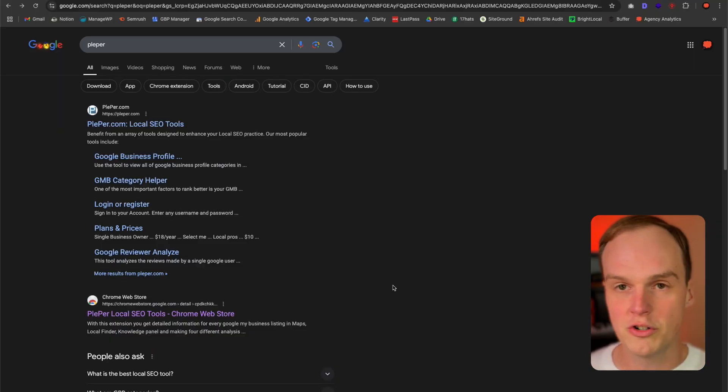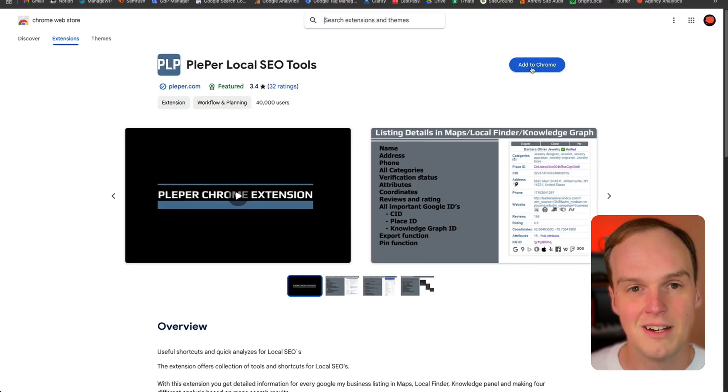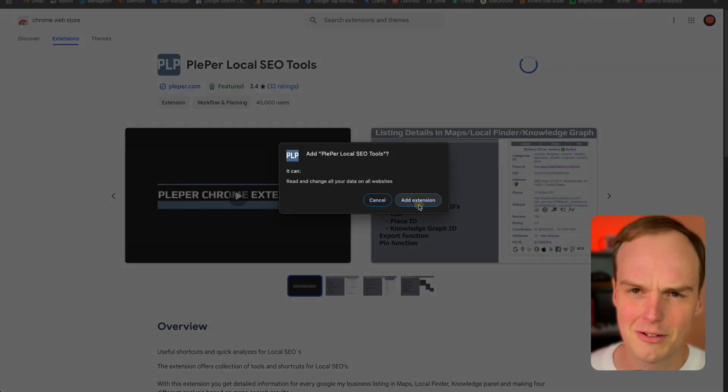If you want to get Plepper for yourself, it's super easy. Just Google 'Plepper' — P-L-E-P-E-R. It's usually the second result for the Chrome Web Store. Just click 'Add to Chrome.' After that, you don't have to do anything else — just go to maps.google.com and start searching.